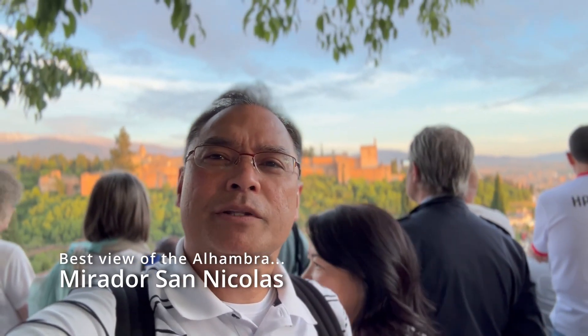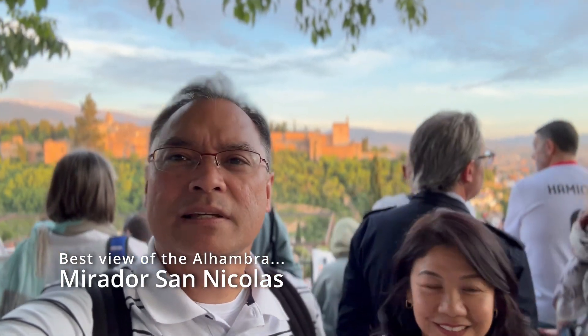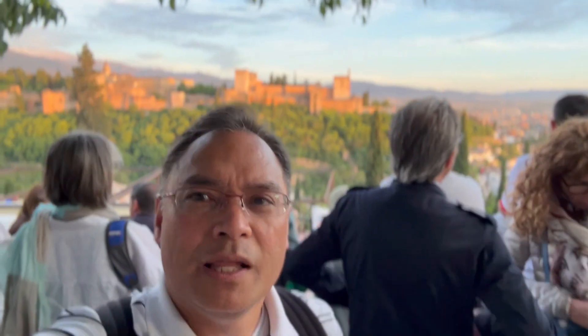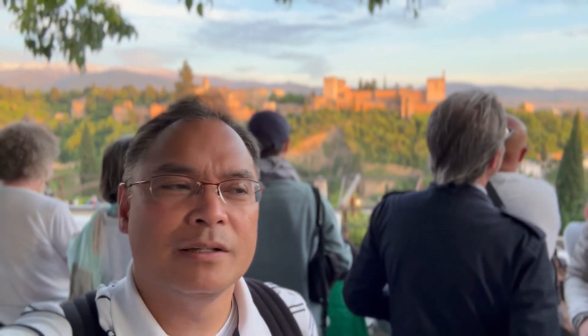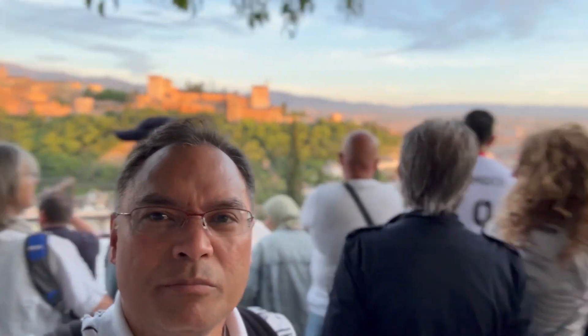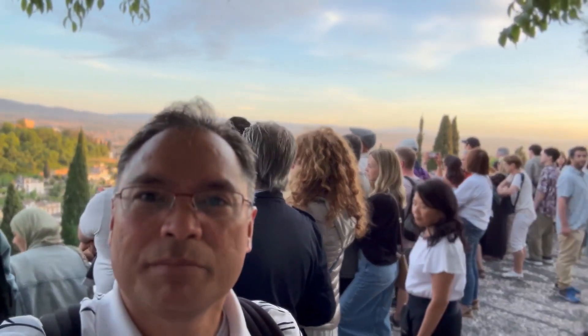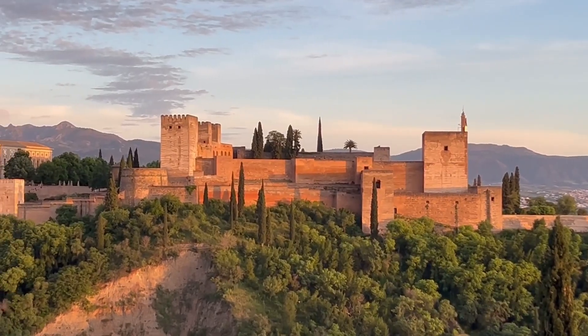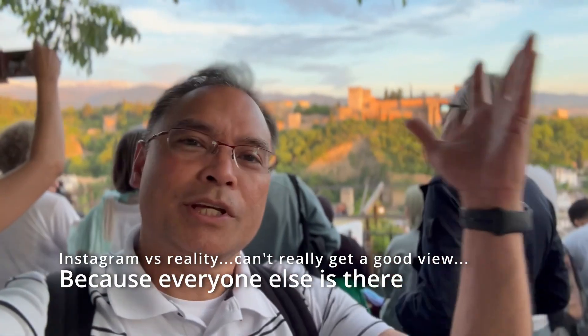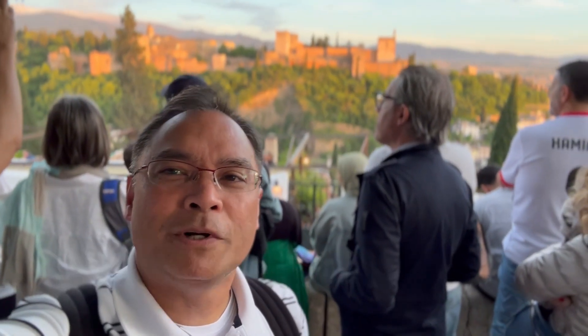All right, we are here at Mirador San Nicolas, which is the topmost point where you can get a view of the Alhambra — we're there in the back. Just come here, watch the sunset, watch the view. And as you can see, there's not much view to see because everybody's also here thinking of the same thing. So we'll just take a picture and have everyone else be part of the picture.